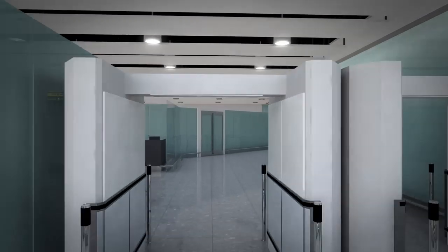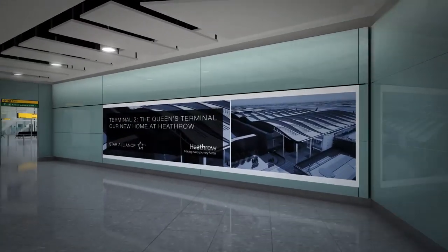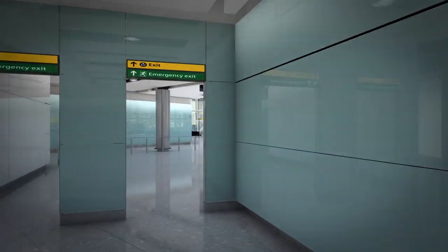After clearing customs, take the exit into the International Arrivals area. From here, follow the signs for ground transport.